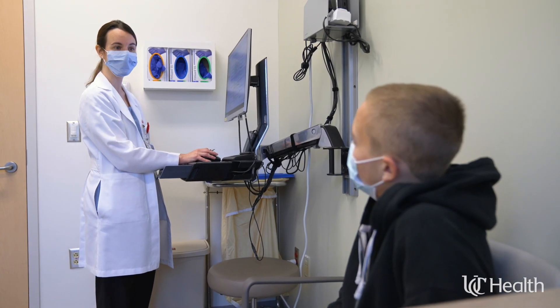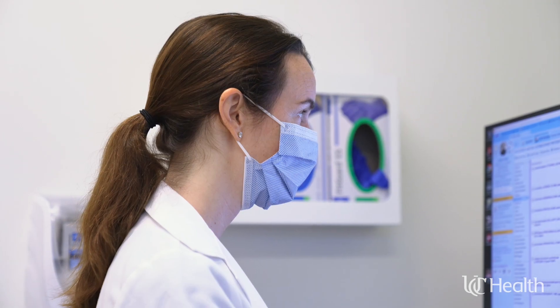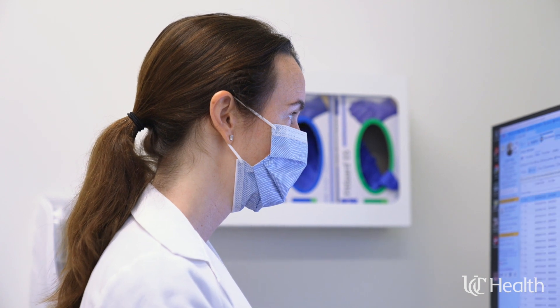If your own kidneys have stopped functioning, this new kidney will enable you to make urine again. We closely monitor urinary function after transplant, so don't be surprised if we ask you about it during your recovery.